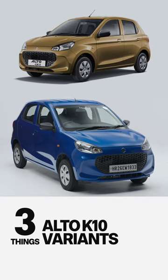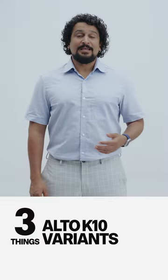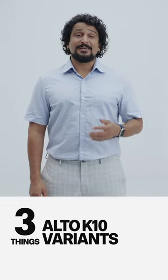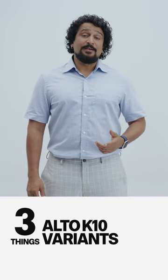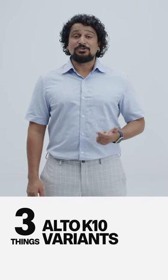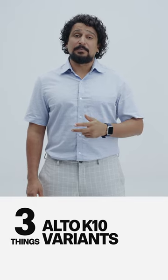Which variant of the Auto K10 should you buy? Three things to keep in mind. First, the options. There are four variants on offer, starting with the standard, which is missable. Then there is the LXI variant that gives you the essentials like air conditioning, power steering and body colored bumpers.